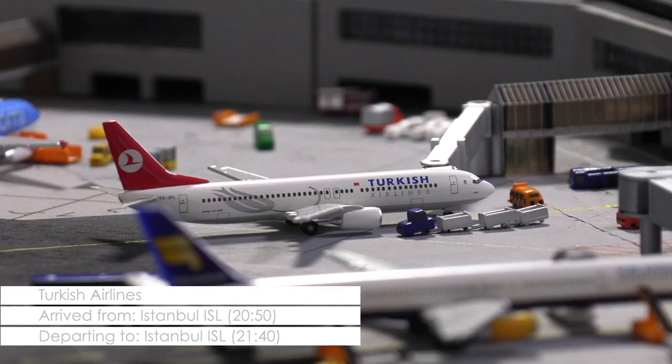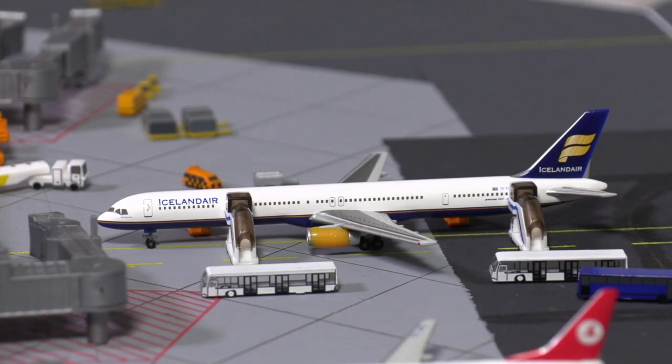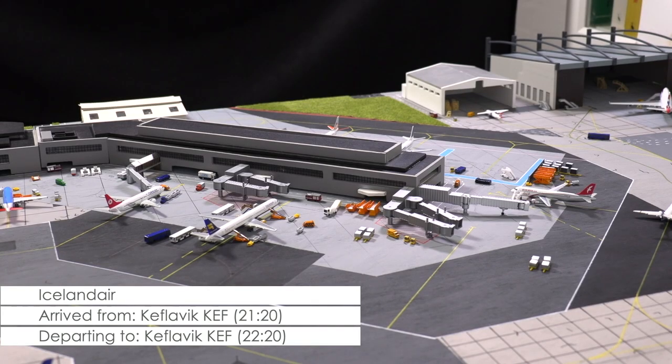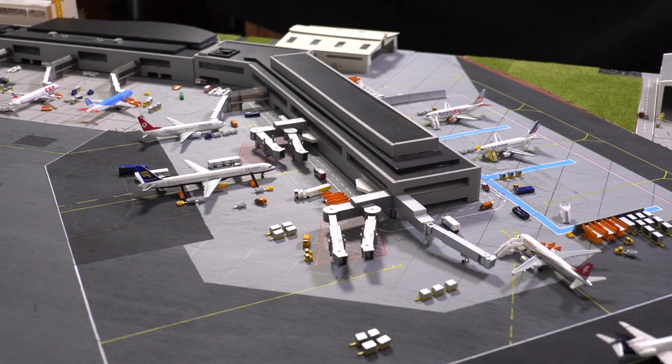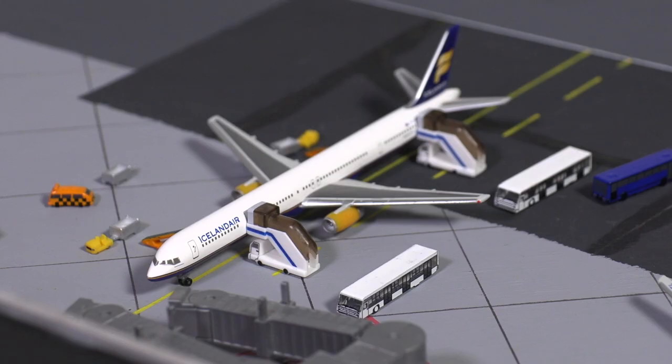In a few minutes the aircraft will be returning to Istanbul. A highlight for spotters can be found in the next stand, where Icelandair this evening has deployed a 757-300 instead of the usual 757-200 on the airline's route to Reykjavik-Kevlavik. After having arrived 25 minutes ago, the aircraft is still being offloaded. Operations are hampered due to a partial closure of the terminal extension, which is why aircraft here have to deboard passengers by bus.